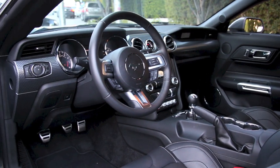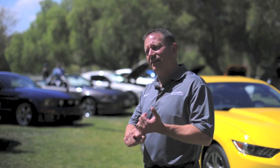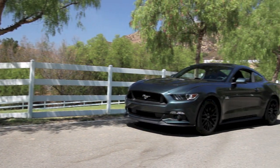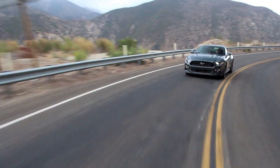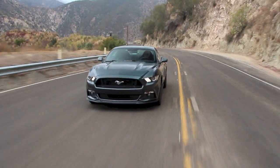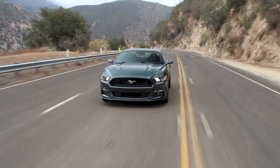Balancing all of that — getting a design that will appeal to the loyalists, grab the new generation, and even conquest customers that wouldn't have thought about a Mustang — keeping it unmistakably Mustang, that's what you get, but it's not that easy.